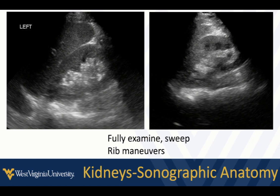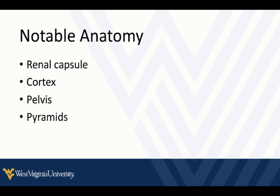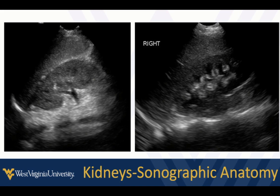The renal exam should always include the bladder as well. We want to fully examine the kidneys — not just take one picture. We fan through anterior to posterior and use some rotation of the probe to get between the ribs, sometimes having the patient take deep breaths. The notable anatomy includes the capsule, the cortex, the renal pelvis, and the pyramids.